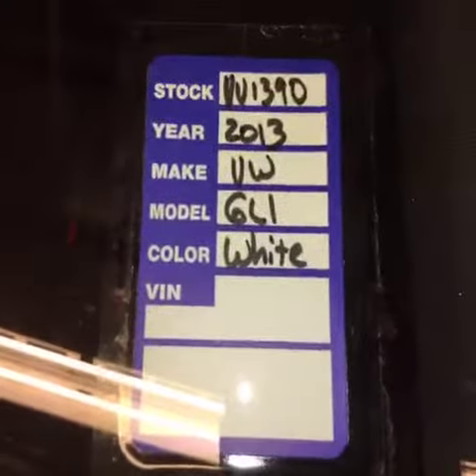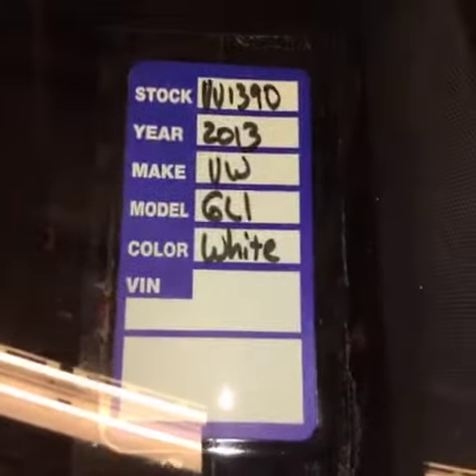Hi, welcome to Lange of Volkswagen of Vernon. You are looking at stock number VU1390. It is a 2013 Jetta, the GLI edition.